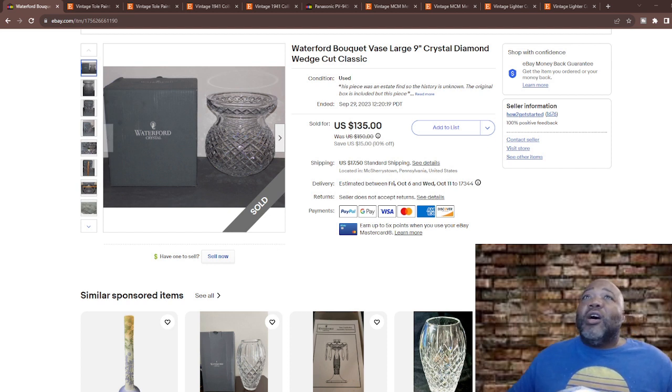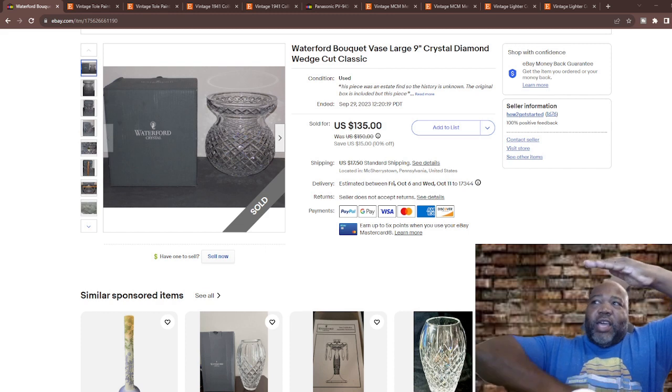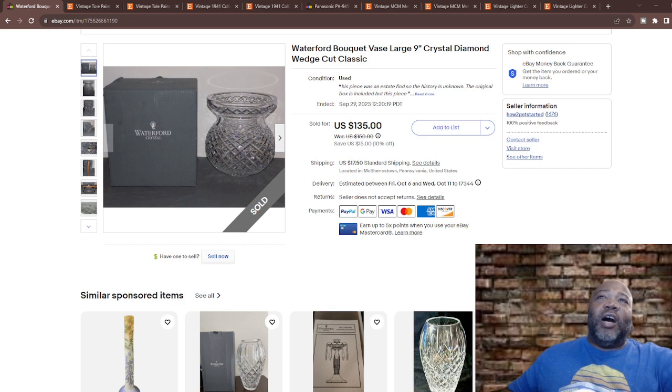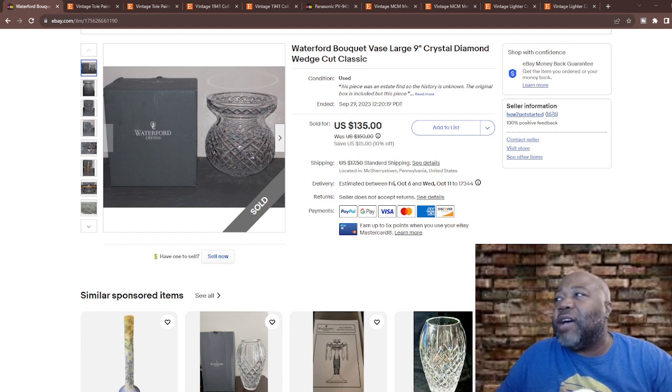Let's dive right into this. A few days ago — actually I've had this in my inventory somewhere between four and six months. It's a Waterford Bouquet vase, large nine-inch crystal diamond wedge cut classic. This bad boy was pretty big and heavy. The box was about this big. Nine inches isn't small. It sold for $435 with $17.50 shipping.